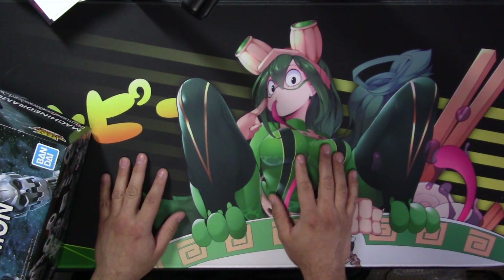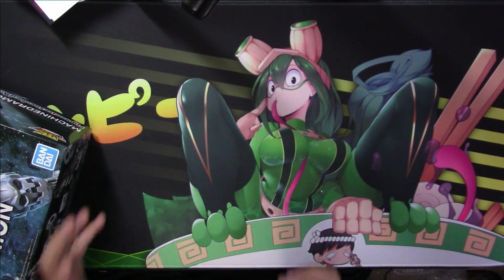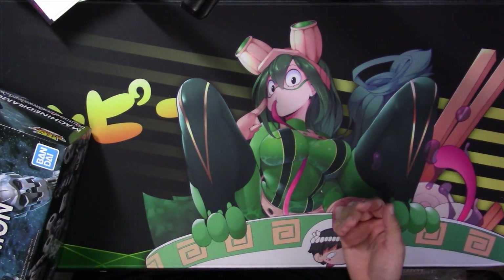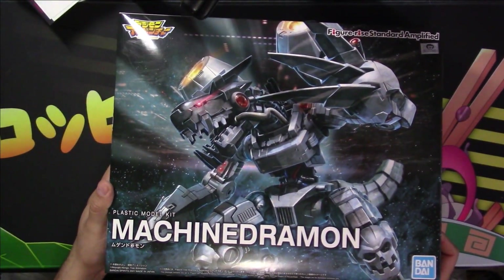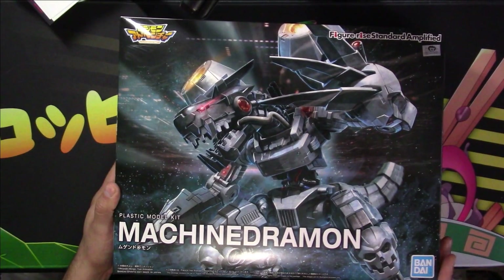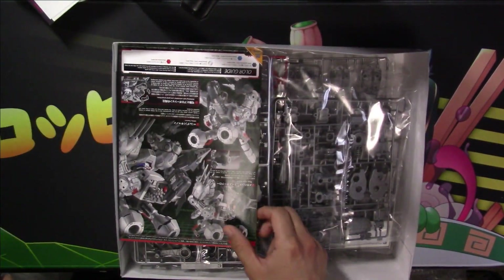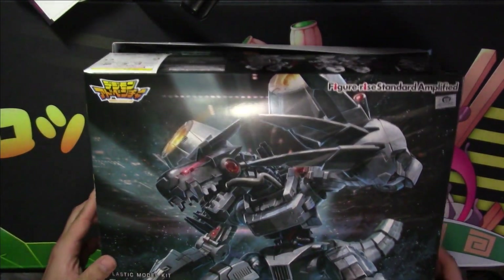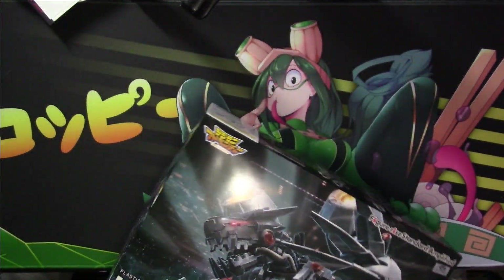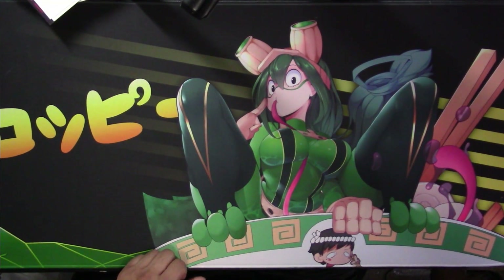Hey guys, welcome back to the channel. Today we're doing a little bit of mail time — a very Dark Magician Girl focused mail time. Can't even call it a Yu-Gi-Oh mail time because it's just Dark Magician Girl. I also have this guy that showed up, my Machine German model kit. I'm not sure if I'm gonna make a video of me putting it together or not, maybe I will. That's the only non-Dark Magician Girl item I have in the mail, so I'll put that to the side.